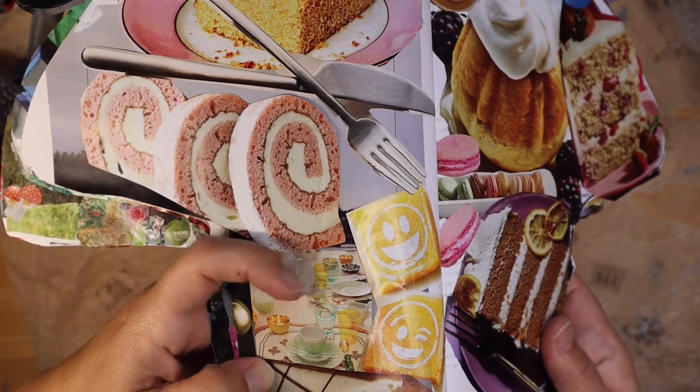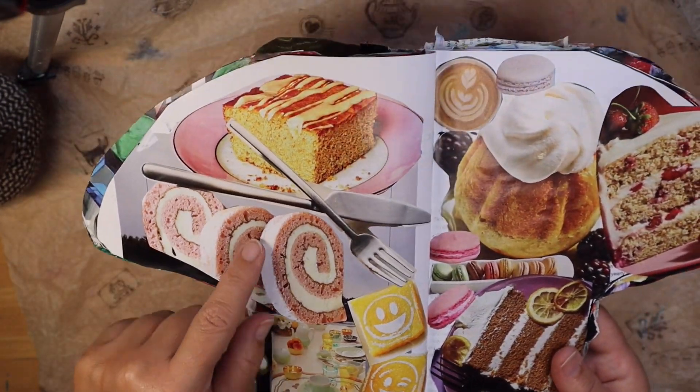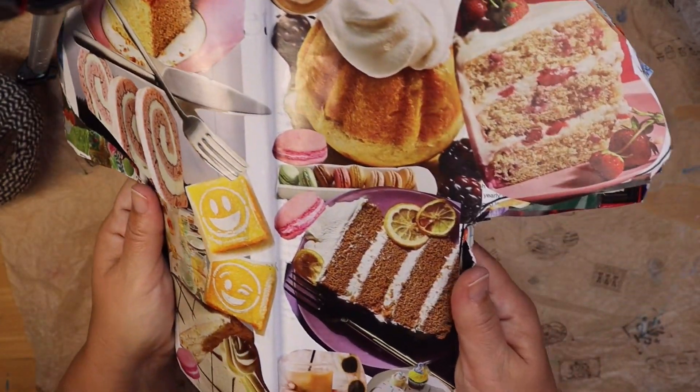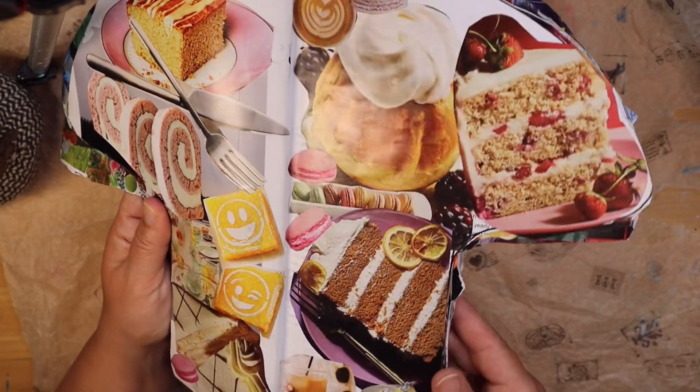We've got some yummy little lemon squares, a little log cake kind of thing, and the silverware all ready for you so you can just dive right in. We've got all kinds of cakes — you might even be able to sleep on top of that whipped cream. That might be nice.